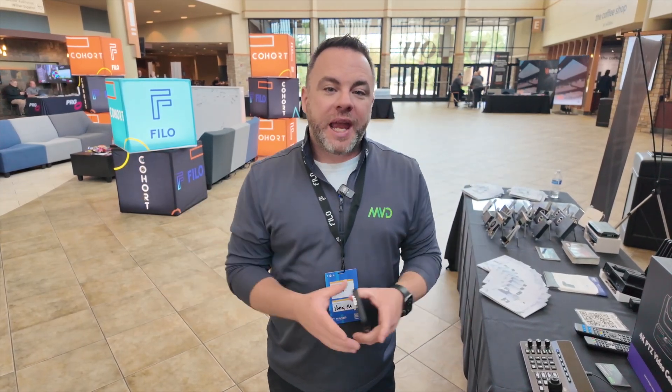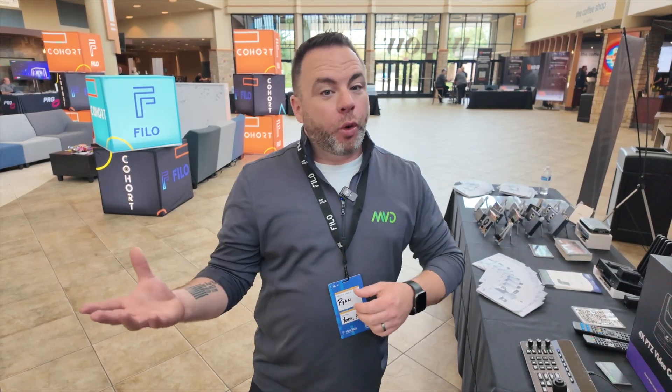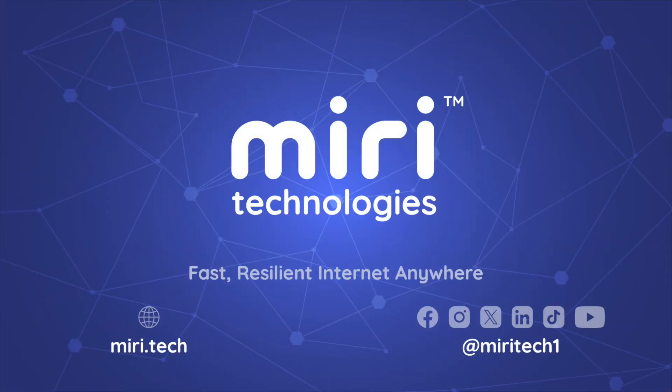One thing we've heard from remote churches or multi-campus churches is that they have issues with a single data connection. Now they can bond those together — bond Starlink with their cable, or add a cellular connection for when Starlink is changing satellites over. If you want more information on how the Miri X510 can help your faith-based organization, reach out to us as a distributor for mobile video devices or at miri.tech. Thank you.